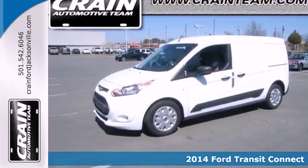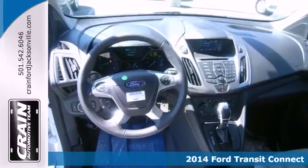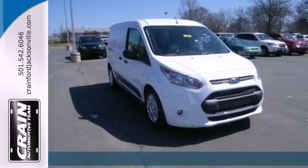It's a 2014 Ford Transit Connect. You spend a lot of time behind the wheel and deserve a professional vehicle with a comfortable interior and nice features.